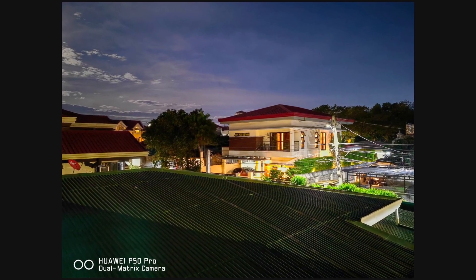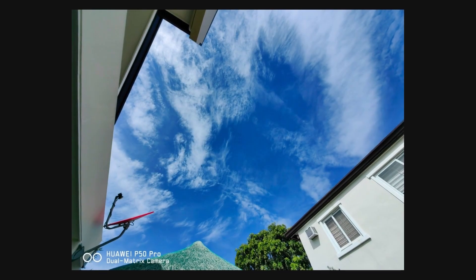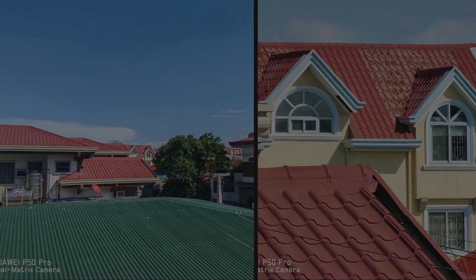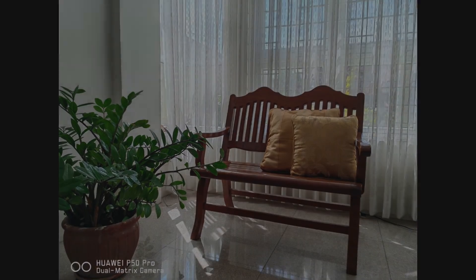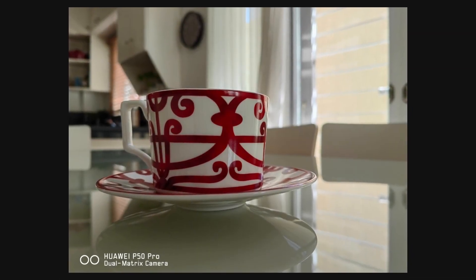The same is true for various shooting conditions, be it indoors or in high contrast environments such as when shooting against the light. You can also see this in the 64MP telephoto camera, which shows a lot more detail and better colors compared to other phones. The P50 Pro's cameras also perform well in indoor shooting, with good exposure, excellent dynamic range, and color.